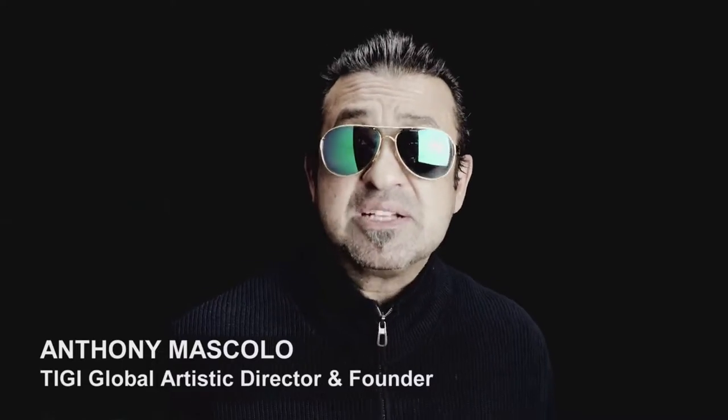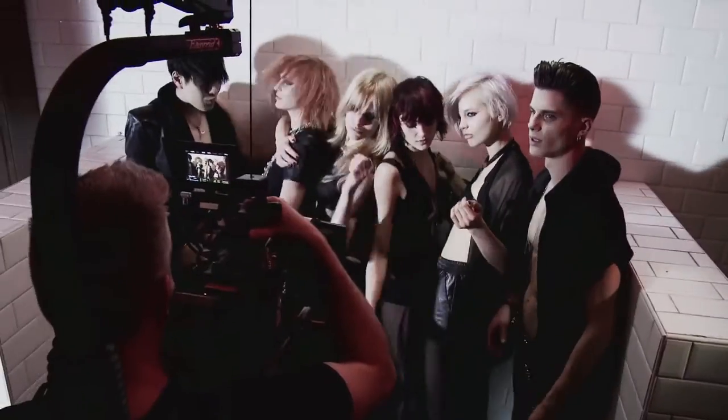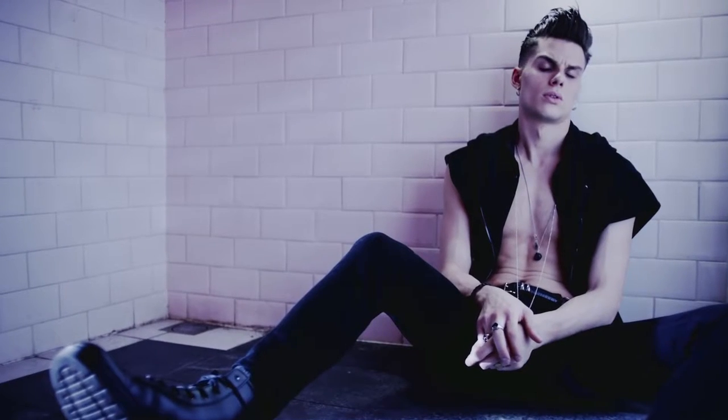Hi, I'm Anthony Mascolo. I'd like to welcome you to our Bedhead campaign and collection. The Bedhead client is someone who's really inspired by street fashion, who has a very rebellious attitude, someone who's very brave in the way that they wear their hair. Their hair is their personality and I think the products allow you to really create that powerful individual statement you want to make with your hair.